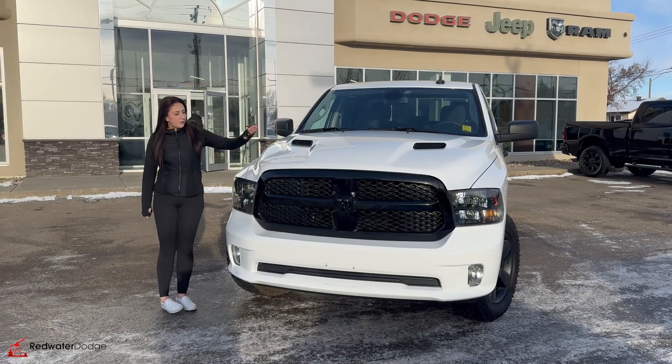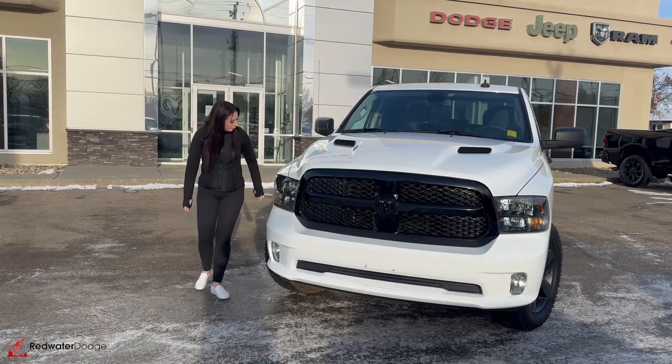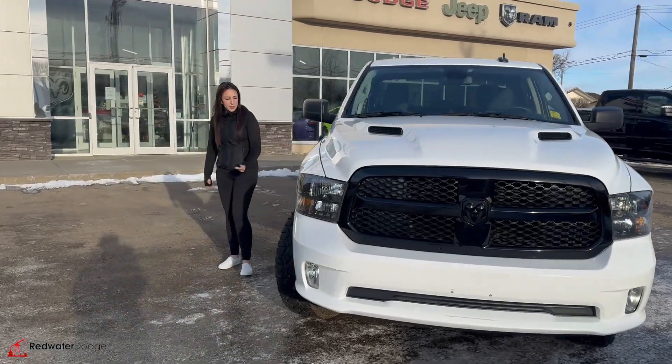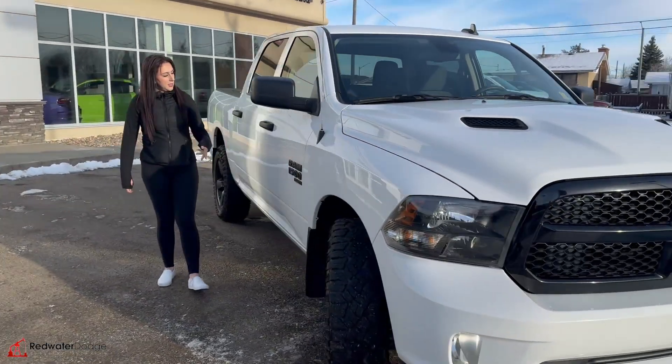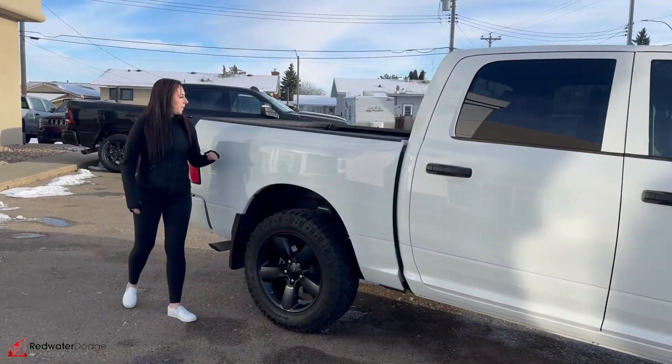Under the hood, you are going to have your 3.6 liter engine, blacked out grille, headlights. You do have some fog lights on it, 20-inch rims on some Duratrax, mudflaps, and it is a crew cab with the 5'7 box on it.